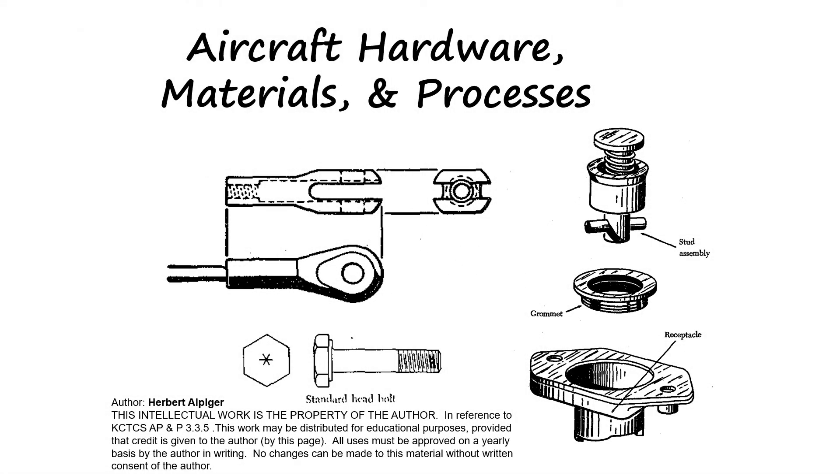In this lesson we will learn of wood used in aircraft construction. Additional information on this topic can be found in Chapter 1 in Advisory Circular 43.13, Acceptable Methods, Techniques, and Practices of Aircraft Inspection and Repair.